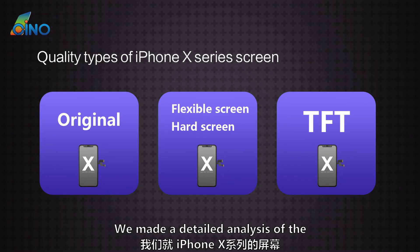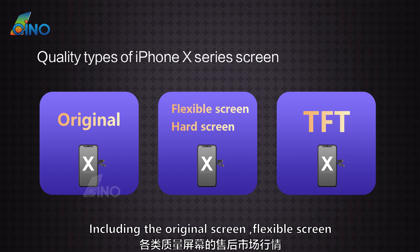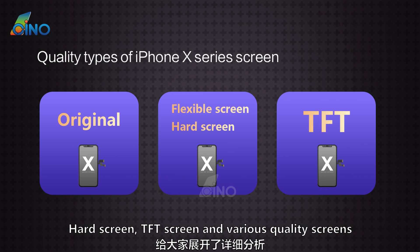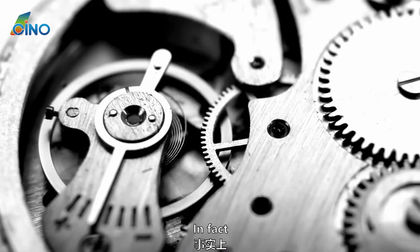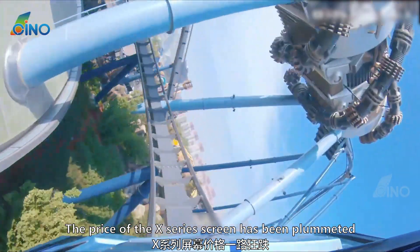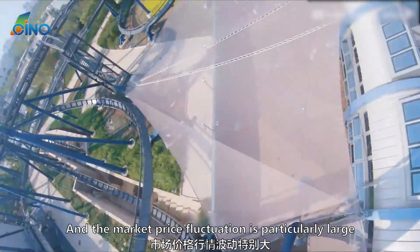In previous videos, we made a detailed analysis of the aftermarket situation of iPhone X series screens, including the original screen, flexible screen, hard screen, DFT screen, and various quality screens. In fact, from the beginning of the year, the price of the X series screen has been plummeting, and the market price fluctuation is particularly large.